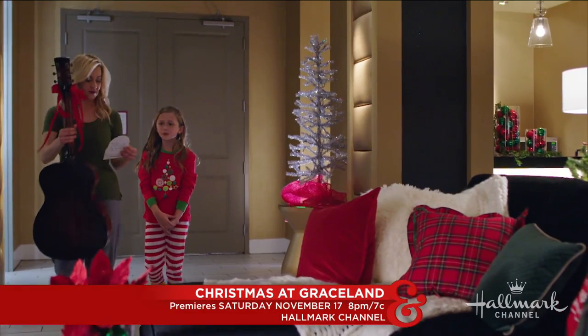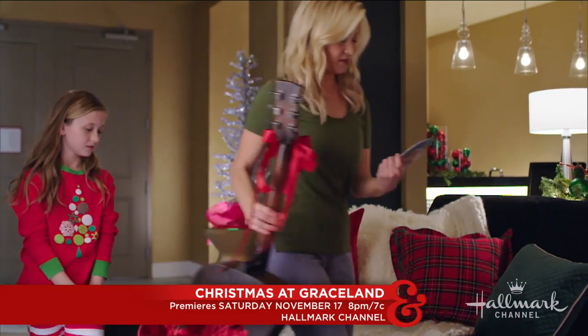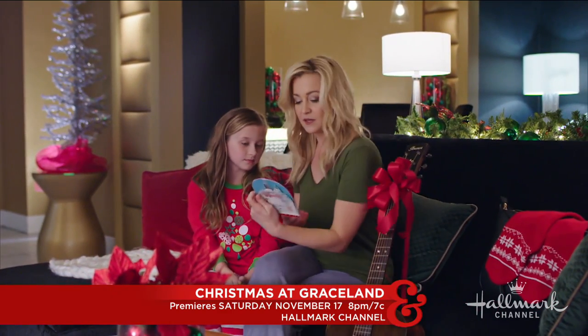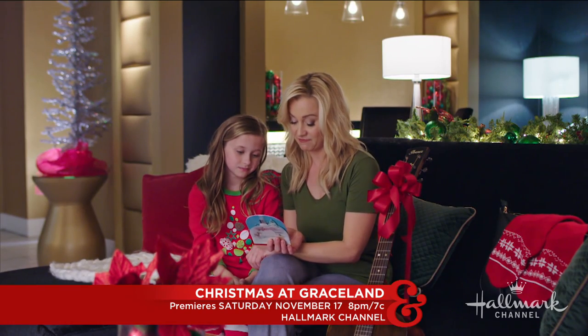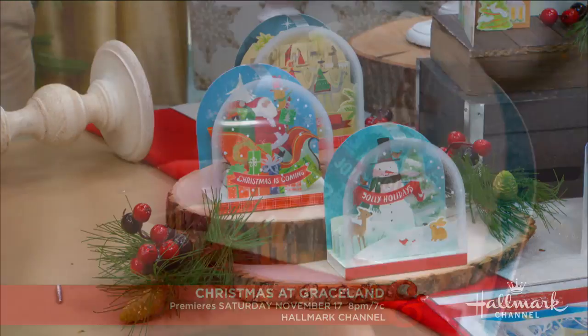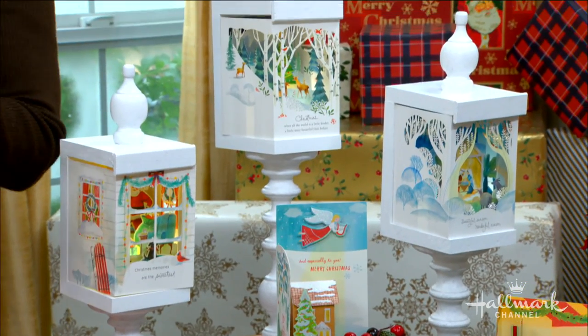A guitar? Who's it for, Mommy? Actually, it's for you. For me? Let's see. Dear Emma, ten years ago your mom left this behind. Maybe she'll even play you a song? This is better than cookies! Better than cookies!